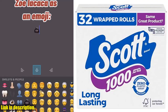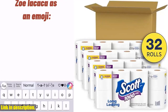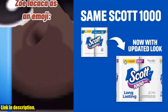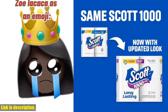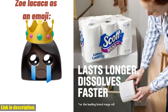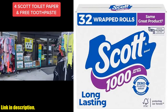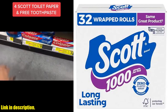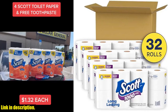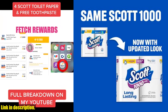Hey there, welcome back to the channel. Today we're diving into a deep dive review of the Scott 1000 Toilet Paper, 32 rolls, septic safe, 1-ply toilet tissue. If you're tired of constantly changing out your toilet paper rolls and dealing with clogged pipes, then this is the product for you. With 32 regular-sized rolls, this product lasts longer and dissolves faster, making it the perfect choice for those with septic systems. With 1000 sheets per roll, you'll be making fewer roll changes, saving you time and hassle in the long run.